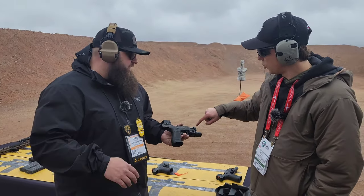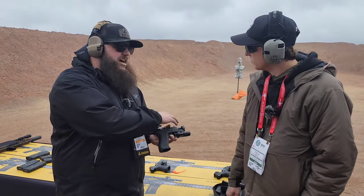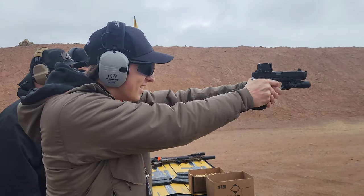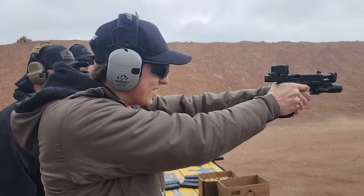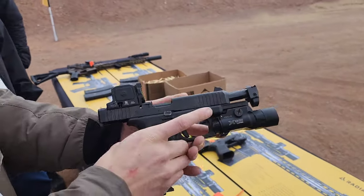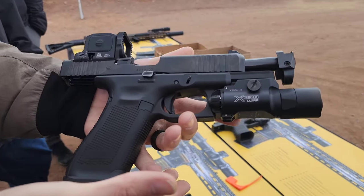When are we looking at release for these two? With the Afterburner Ramjet, we're hoping to be to market within about a month or so — you should start seeing those hit shelves. And then the Guardian, we're a little bit farther out on that. I would expect sometime maybe this summer, Q2.